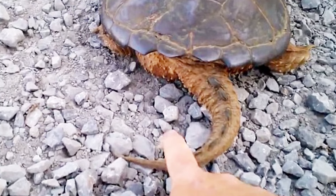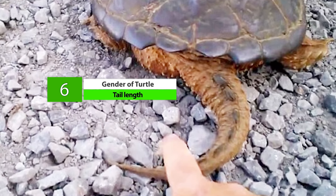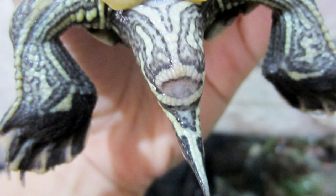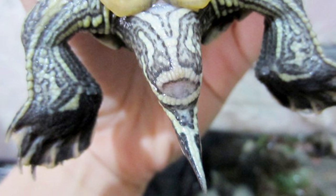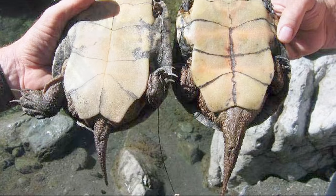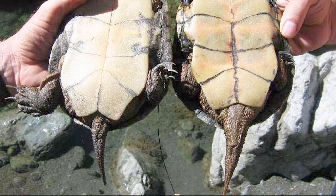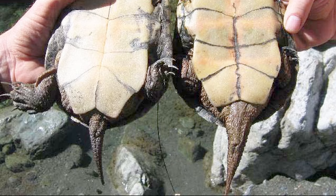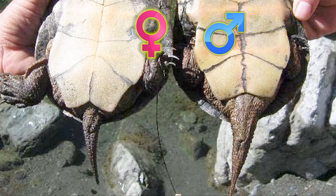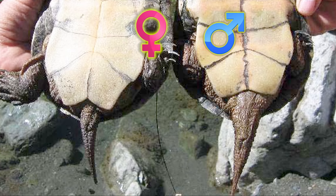Number 6 is Tail Length. The length of the tail is different for both male and female turtles of the same age — males have a longer tail than females. Male turtles' genital organs are located within the tail, so their tails are longer. This method is also not a foolproof way to determine gender, but it can help when used in combination with the other methods mentioned in this video.